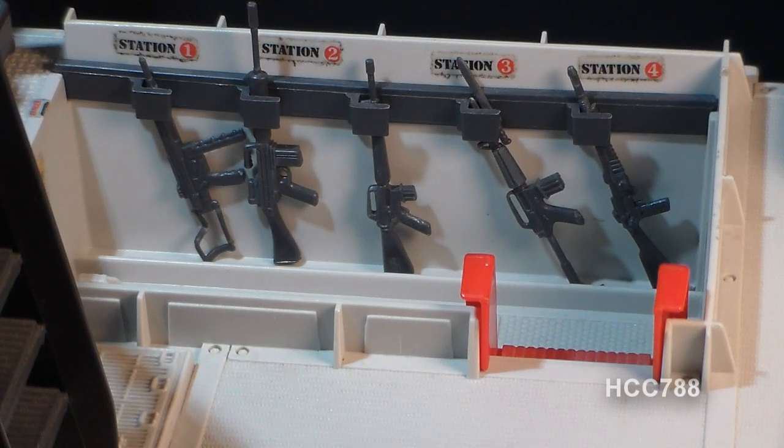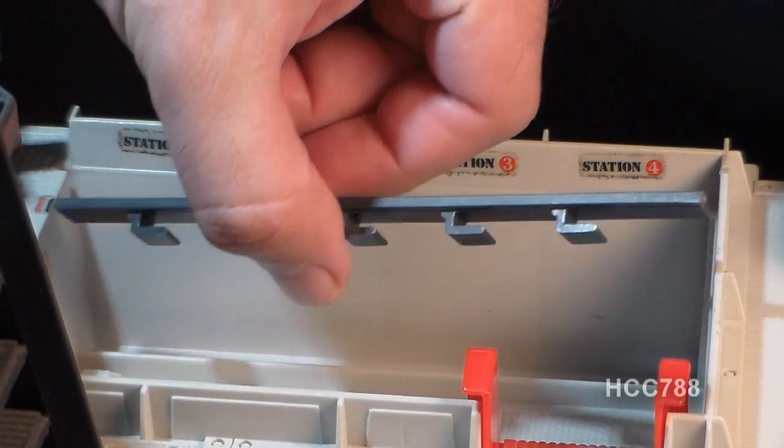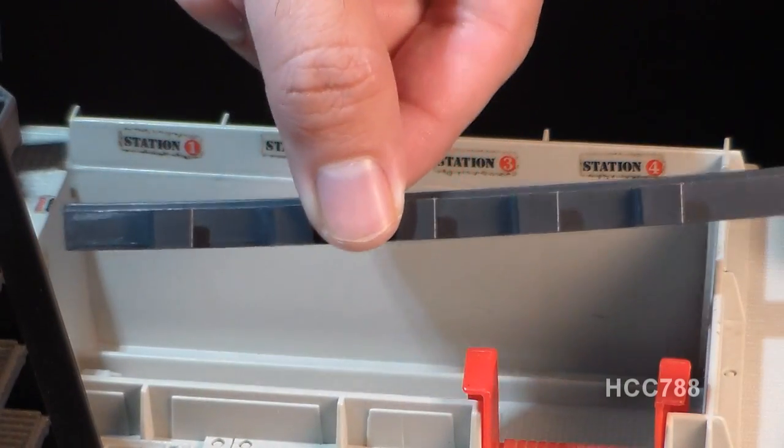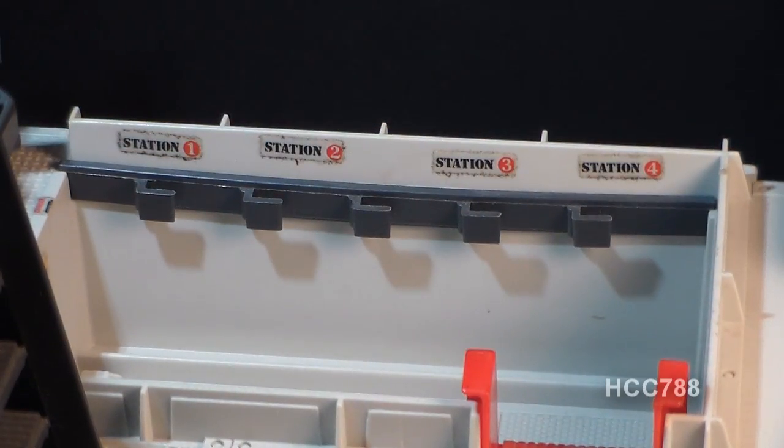These rifles tumble and fall out of the rifle rack very easily — they do not stay in well. The rifle rack itself is just a strip of plastic with some hooks on it, and it slides out very easily. It does not stay in there well, so this often goes missing, as do the rifles. This is probably my least favorite part of this playset. This rifle and rack system could have been thought out better — the rifles could attach more securely, and because they don't, you're going to have a hard time tracking them down if they go missing.